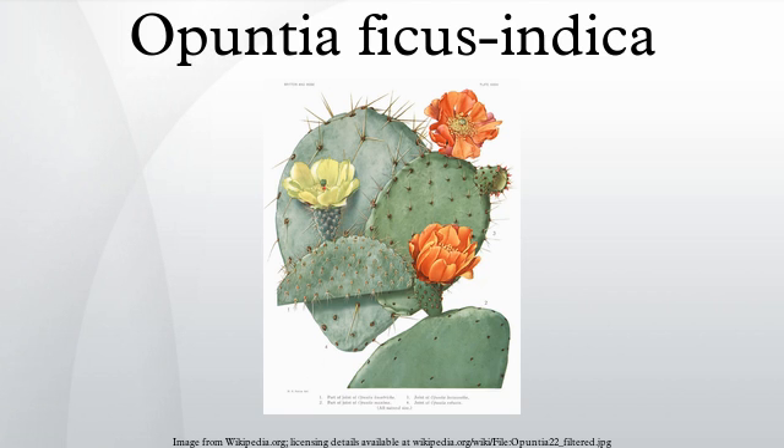In Malta, a liqueur called Bajtra is made from this fruit, which can be found growing wild in most every field. On the island of St. Helena, the prickly pear also gives its name to a locally distilled liqueur, Tungi spirit. Other uses include as an ingredient in adobe. O. ficus-indica is cultivated in nopaleries to serve as a host plant for cochineal insects, which produce desirable red and purple dyes.